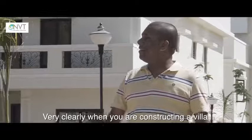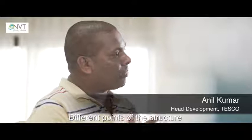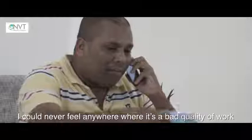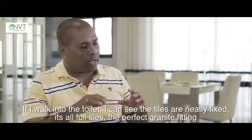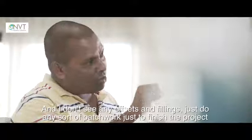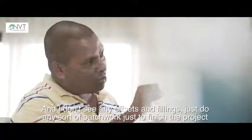When you're constructing a villa, you have different materials coming at different points of the structure — the marble flooring, the glass, the chromium, the CP fittings. I could never feel anywhere that it's a bad quality of work; everything blends together in harmony. If I go into a toilet, I can see the tiles are neatly fixed, all full tiles, a perfect granite fitting — no offsets or fillings, no patchwork just to finish the project. Everything was in perfect symphony.